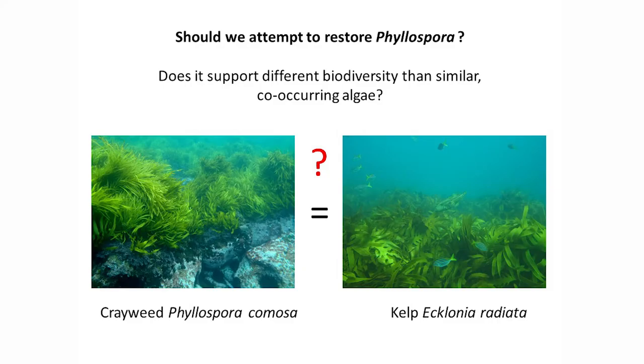Before we started trying to restore these species, we wanted to know whether we needed to — because doing restoration underwater can be time-consuming and very expensive. Should we attempt to restore these species that went missing, or is there something still present that provides the same function? One of the other main kelp forest species is the common kelp, which is very common here and didn't disappear. So we wondered whether these two species are similar in terms of what they do — for example, do they support the same biodiversity? Because if they do, maybe we shouldn't waste effort restoring individual species and should concentrate elsewhere.